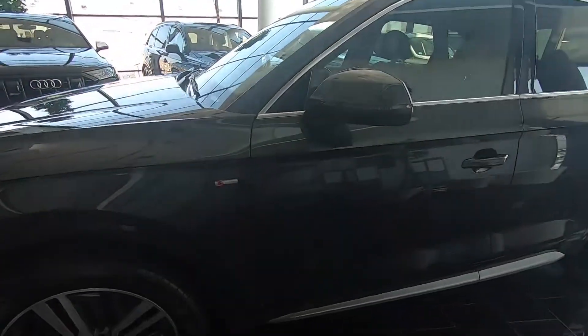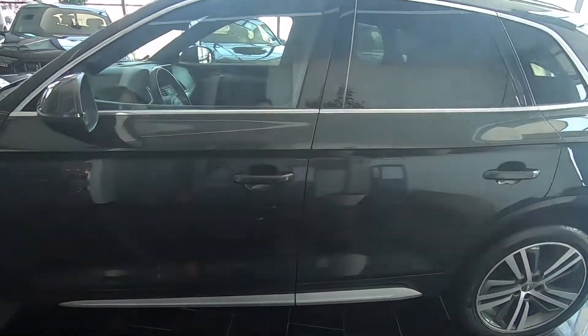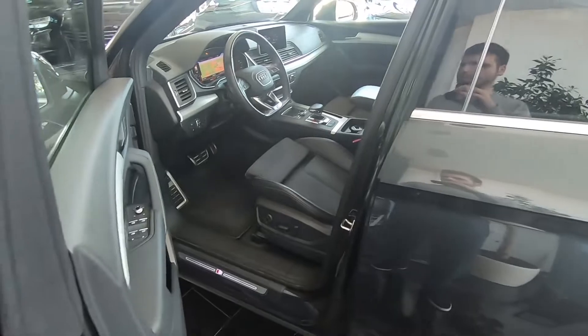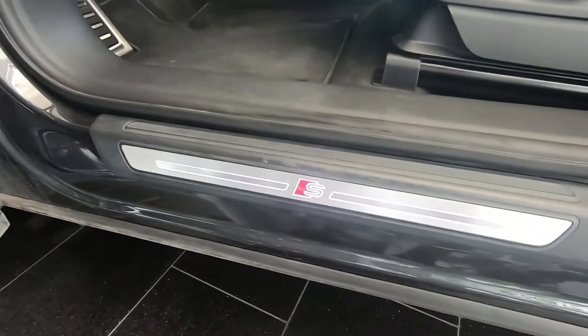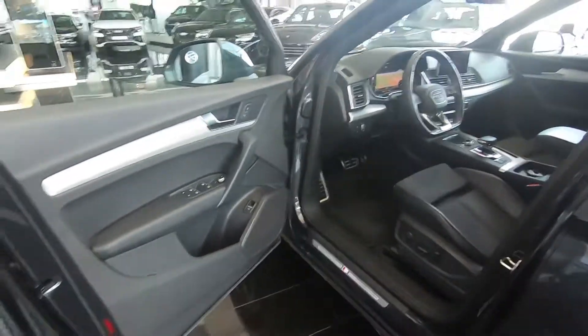This car is fitted with the S-line package in both the interior and the exterior. We also have keyless go as an option. You can see we have illuminated door sills with the S-line branding.